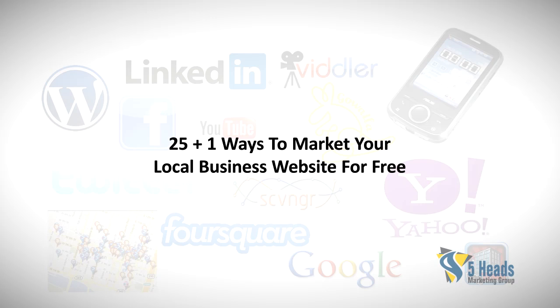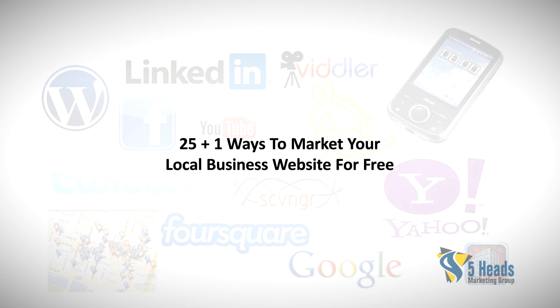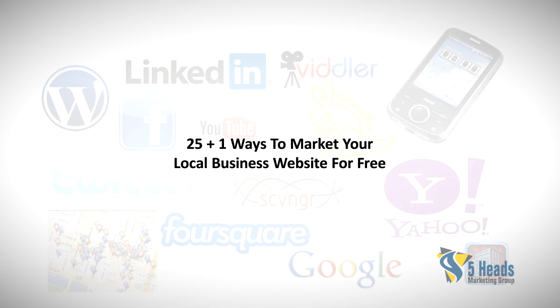Hello and welcome to this video article titled '25 Plus One Ways to Market Your Local Business Website for Free.'